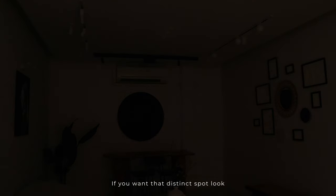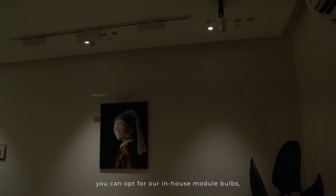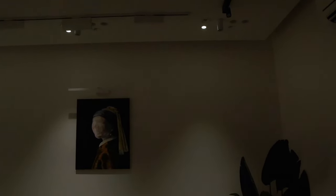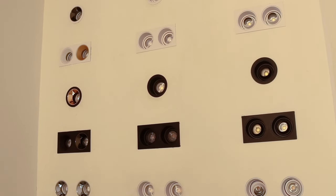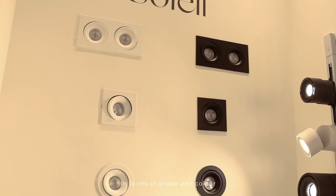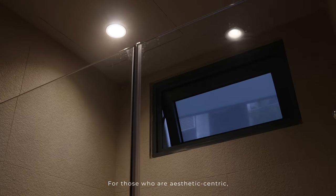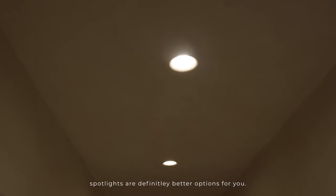If you want that distinct spot look over a more widespread output look, you can opt for our in-house module bulbs instead of the general GU10 bulbs. Spotlights are smaller in size and have a wider variety of designs in terms of shape and form, which gives you more options to pick what is ideal for your space. For those who are aesthetic-centric, spotlights are definitely better options for you.